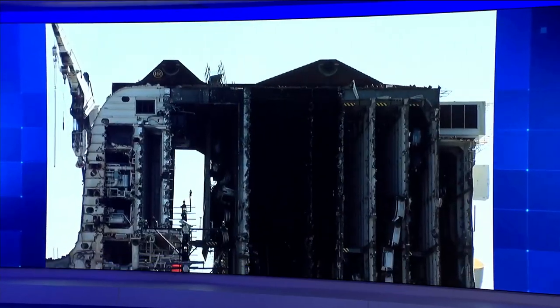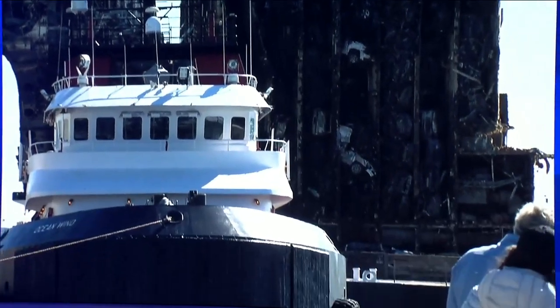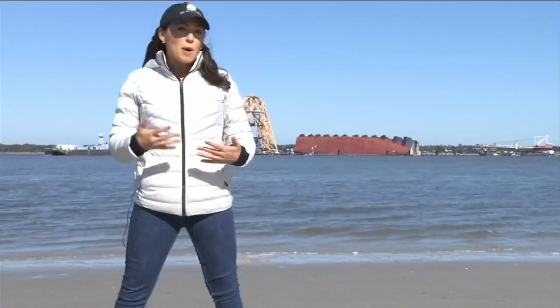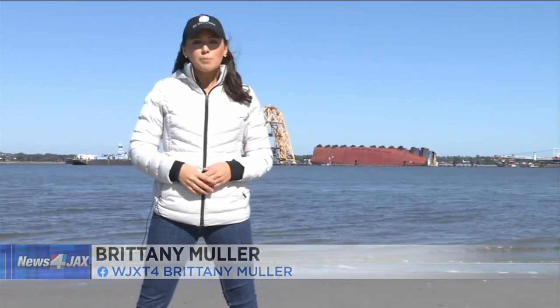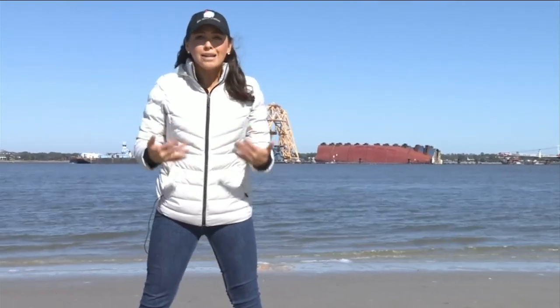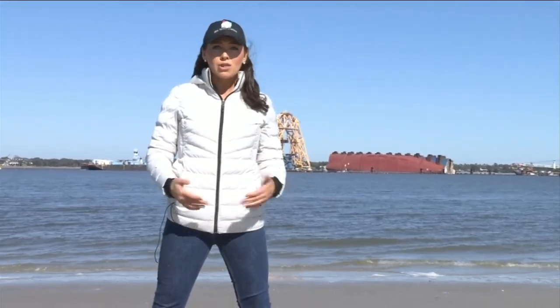News for Jax reporter Brittany Muller walked to the Jekyll Island shoreline near the pier with the Altamaha River Keepers to see what debris has washed up so far. With about 44,000 gallons of petroleum products still aboard the Golden Ray, the Altamaha River Keepers are concerned with what potentially could leak out into St. Simon Sound during the next cut, being so close to the engine room.